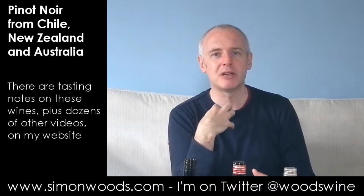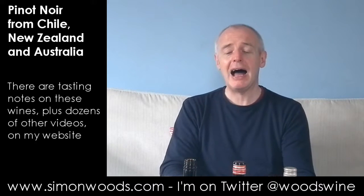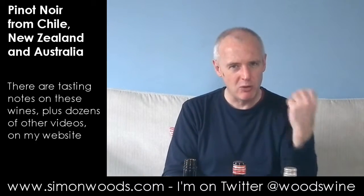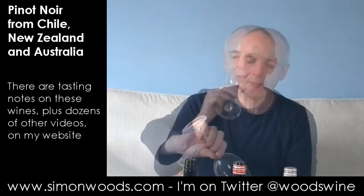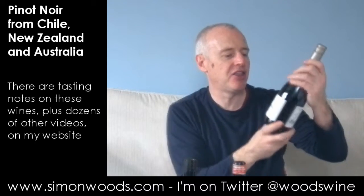And this freshness and earthiness. 14% alcohol but it's carrying it nicely. It doesn't come across with any heaviness at all. As I looked on the back label it said full-bodied — I wouldn't have said full-bodied at all. Medium-bodied, full-flavoured maybe. And another thing I notice is the more you stir it, the more you waft it, the more different characters come out. So I do like this. Rich but fresh.